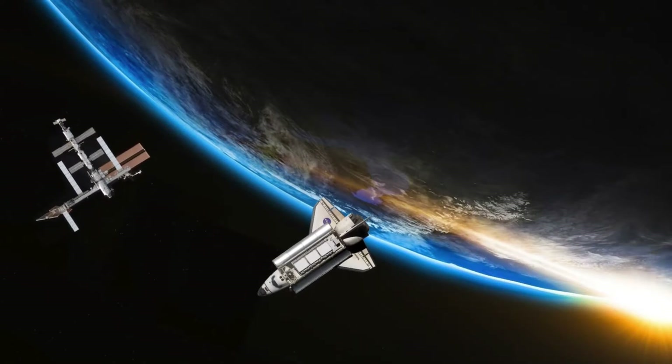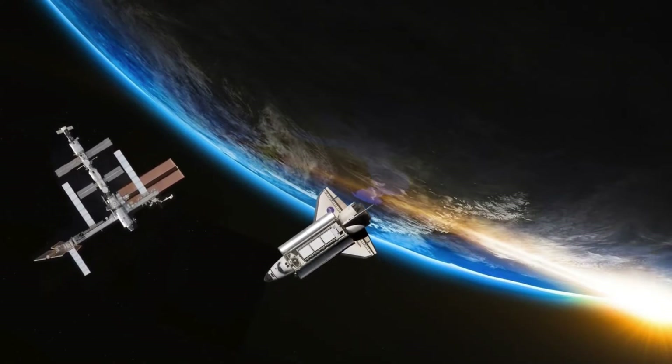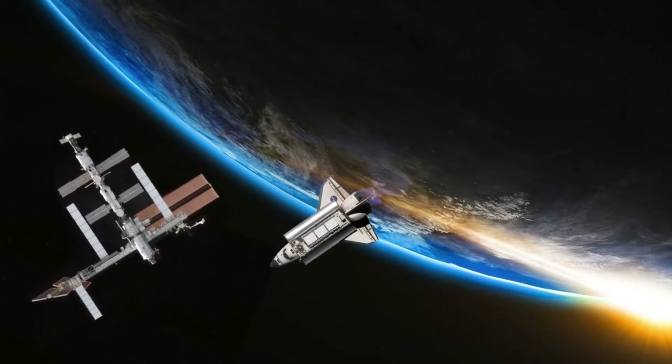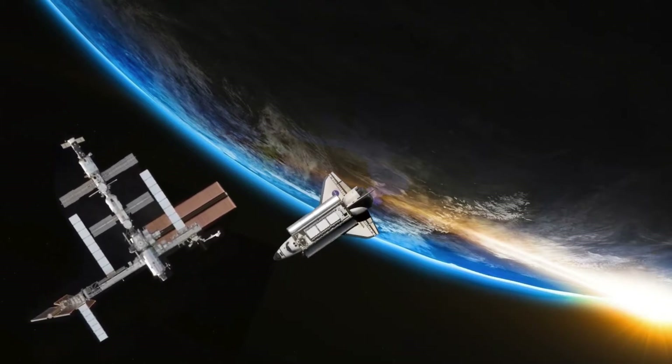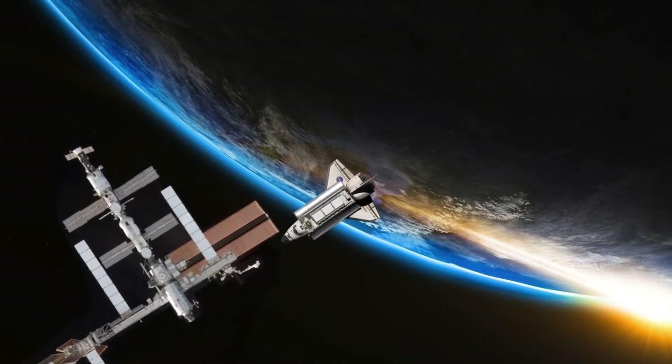Due to the numerous hazards involved, relying solely on human constructors is insufficient and present technology is aging. To support the existing and expanding orbital ecosystem, we must introduce sustainable, cutting-edge technologies.